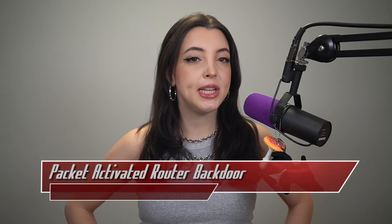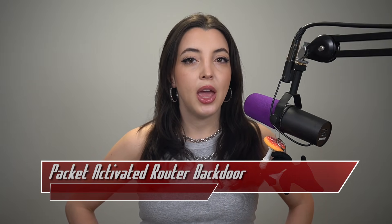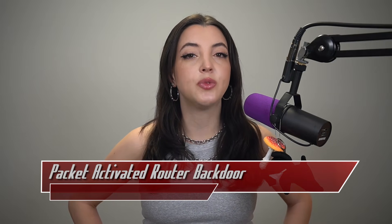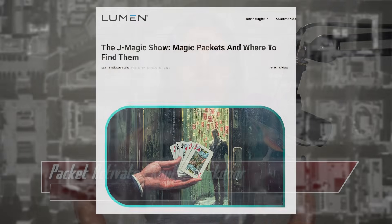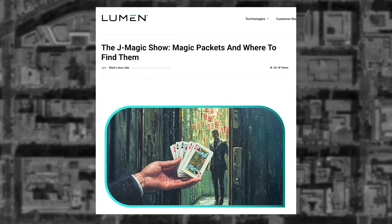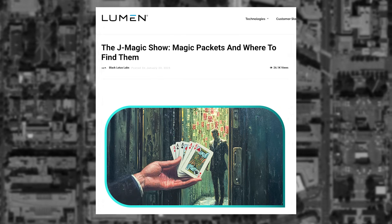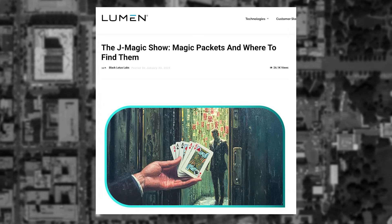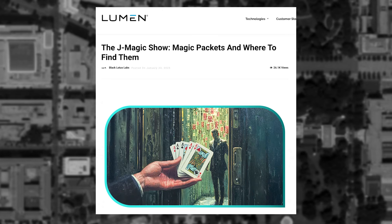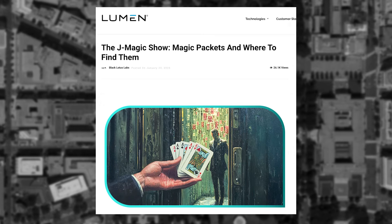A new backdoor on Enterprise Juniper routers has been found by the team at Lumen Technologies. How the backdoor was placed is still unknown. However, its functionality has been broken down. The backdoor dates back to at least September of 2023, dated via a sample the team found on VirusTotal. The campaign, dubbed JMagic, installed a variant of the CDoor agent to scan for packets.